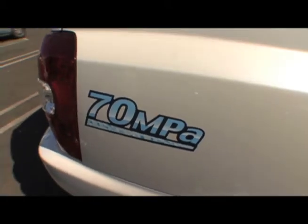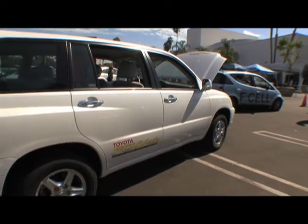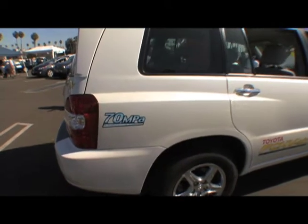As we walk to the rear of the vehicle, I want to point out the 70 MPa. 70 MPa means the level of pressure that the hydrogen is stored at. An MPa is a unit of pressure — it stands for megapascals. 70 megapascals is equivalent to 10,000 psi. We point that out because this model has a higher pressure tank than the previous model. The previous model was at a lower pressure, and we've effectively doubled the pressure for this model.